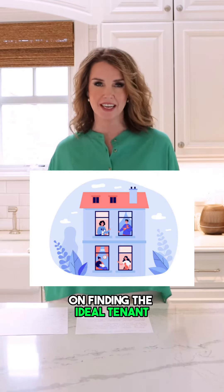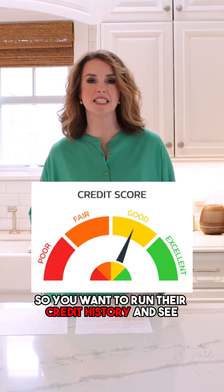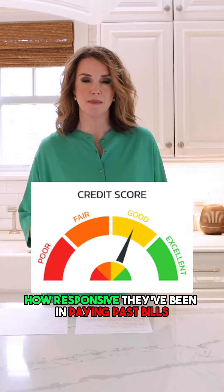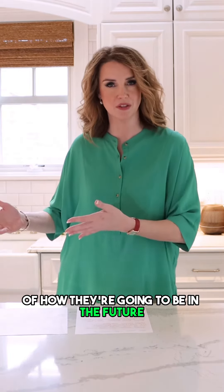Today I'm going to share with you seven tips on finding the ideal tenant. Number one, you want to make sure that they have a good credit score. You want to run their credit history and see how responsive they've been in paying past bills, because that's a good indication of how they're going to be in the future.